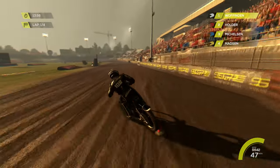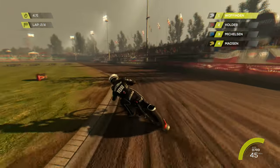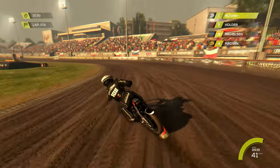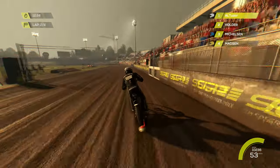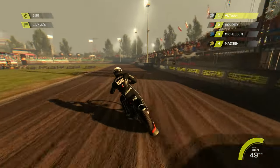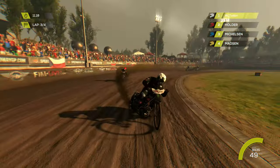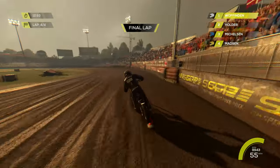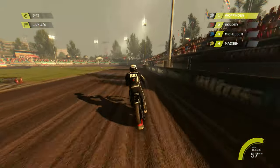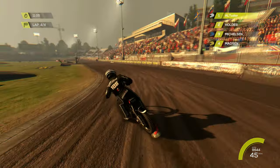We get up the inside of Holder with a bit of pushing and we are ahead. We hold the inside line and start to pull a gap. Going through turn three and four — the inside is not the best place to be; you want to be on the outside, which is where Jack Holder is going. We need to cover him off on the last lap because he is flying around the outside. We move to the middle of the track, hoping Holder doesn't have enough speed to get around the outside.